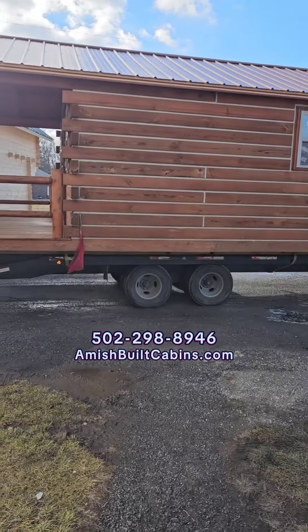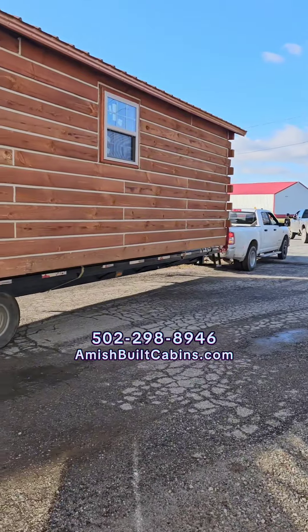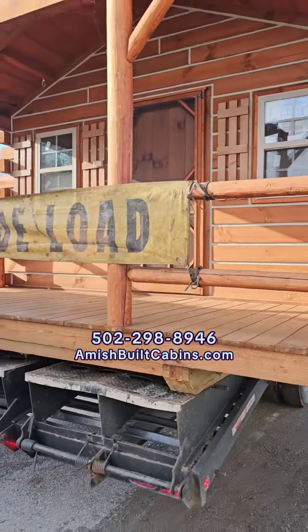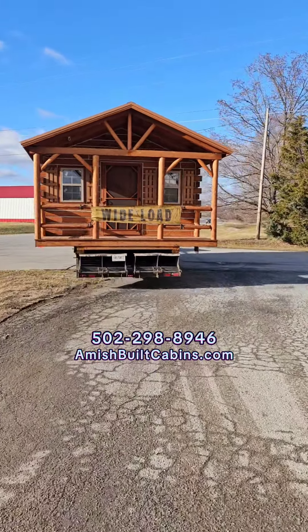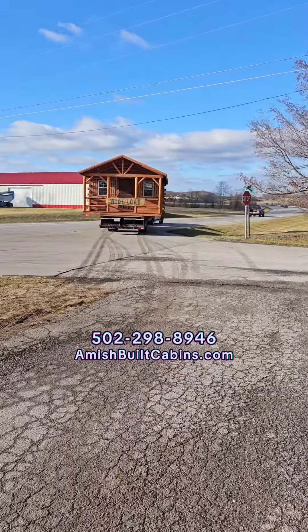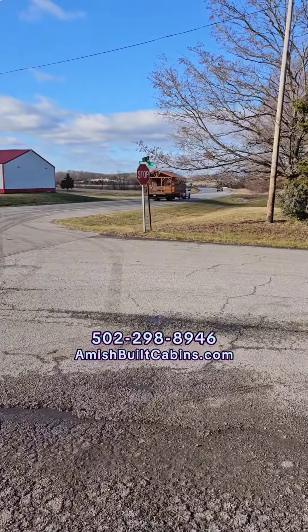Everybody always asks how we move the cabins — this is how we do it. Wide load! That's how we move these big boys — we bring them to you, 48 states, coming right to you.